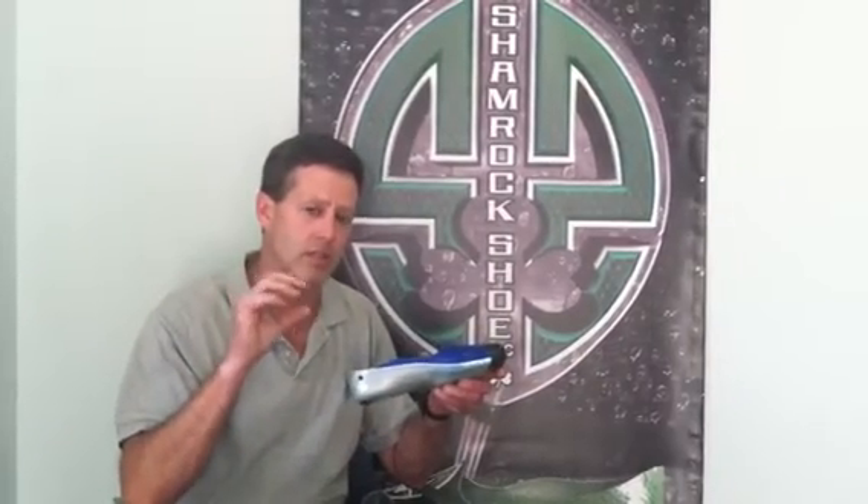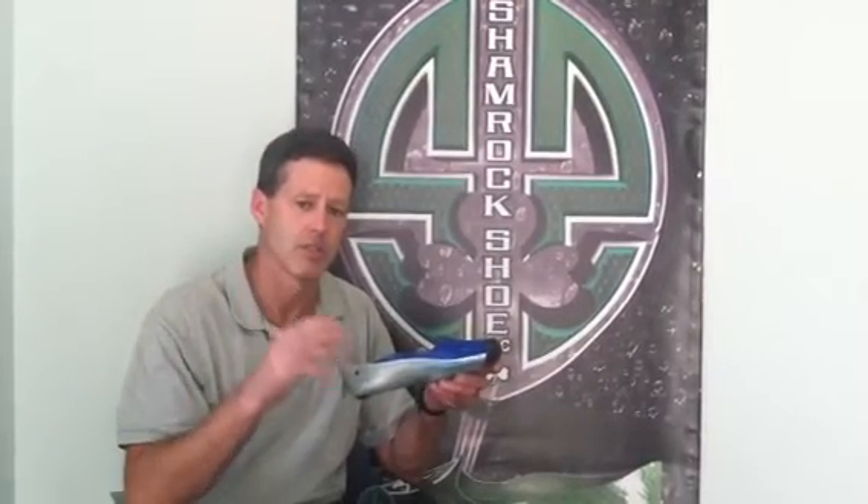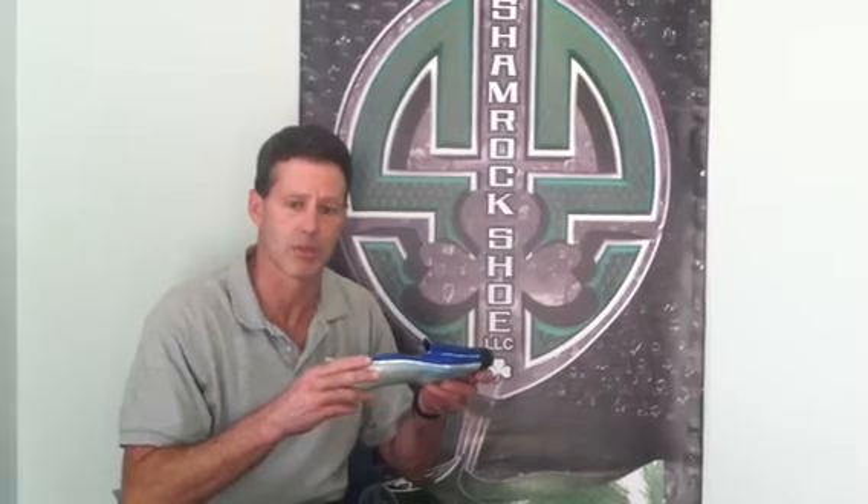Number two, decreased stack height. The stack height is the distance between cleat fixation and your foot inside the shoe, and our stack height is much less than all the other shoes out on the market, which means that you can lower your seat and you can lower your aero bars to make you much more aerodynamically sound.